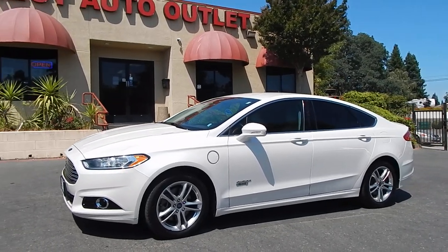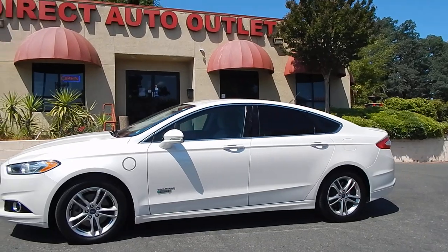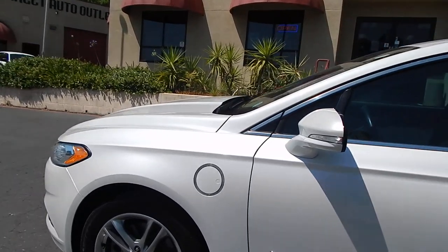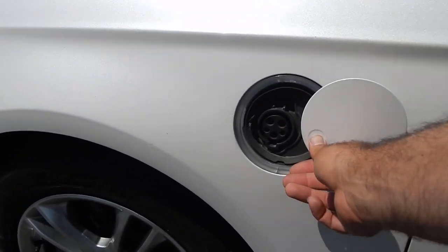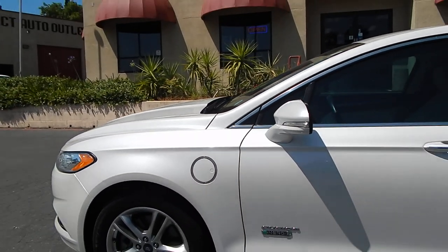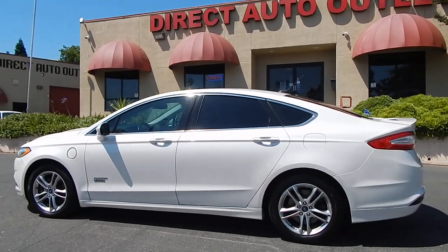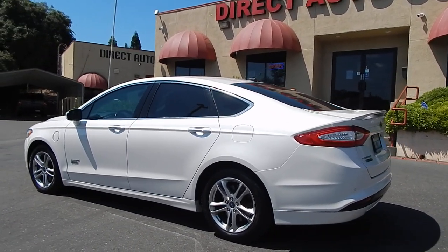The plug-in model on this one is very similar to just a plain hybrid, except it gives you an additional function that you don't get with the hybrid, which is the plug-in portion. The plug-in portion will allow you to drive all electric for about the first 20 miles if you just recharge at home or at work before you set out on your journey. Thereafter, once that 20-mile range is depleted, it will revert back to just a regular hybrid, just like a Prius or just like the regular hybrid version of this car without the plug-in.